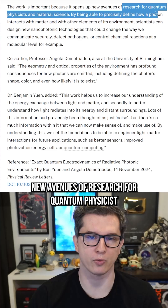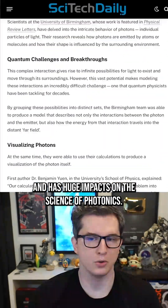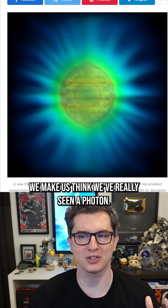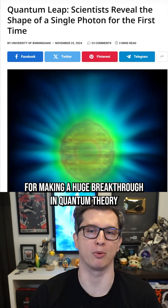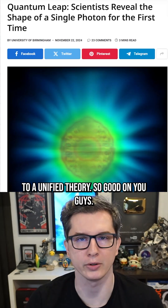This visualization is actually just a byproduct of some really intense and extensive mathematics, but they say it's important work because it opens up new avenues of research for quantum physicists, material science, and has huge impacts on the science of photonics. So they made this catchy image to make us think we've really seen a photon — but no, we haven't. On the flip side, good on these scientists for making a huge breakthrough in quantum theory and perhaps getting a little bit closer to a unified theory.